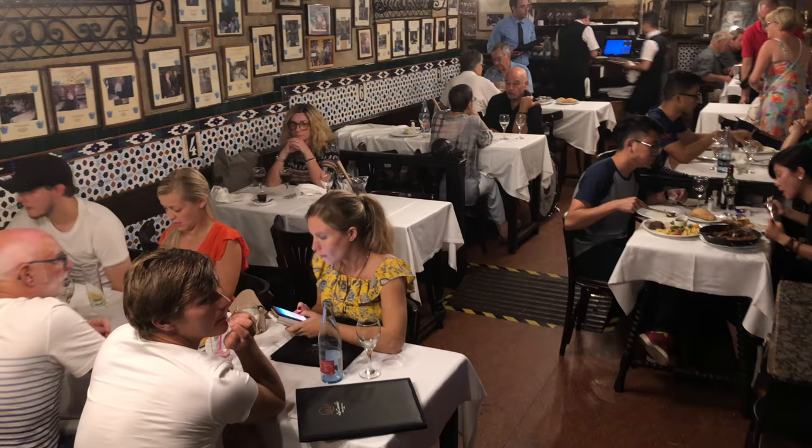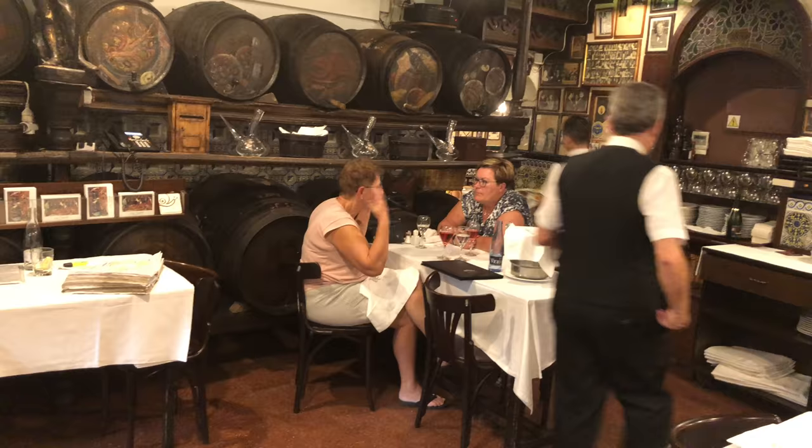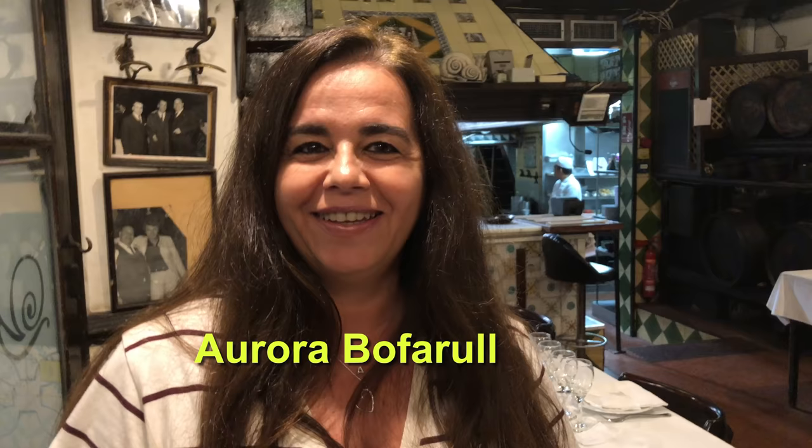The waiters carry many plates at a time to deliver the goods. Although it's a large restaurant, the service is extremely efficient. Coming up in a moment, we'll take you on a tour of the restaurant with Aurora, one of the fifth generation family members who are operating the restaurant today.